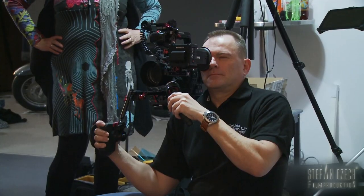Hello and welcome. My name is Stefan Tschech. I'm a DOP, Steadicam Operator and Filmmaker from Frankfurt, Germany.